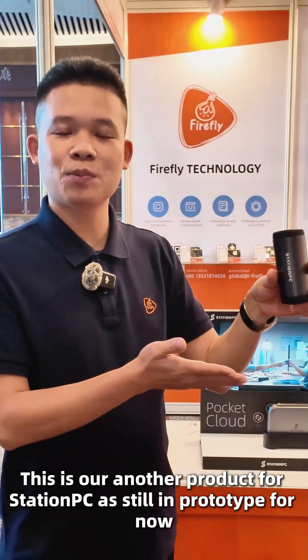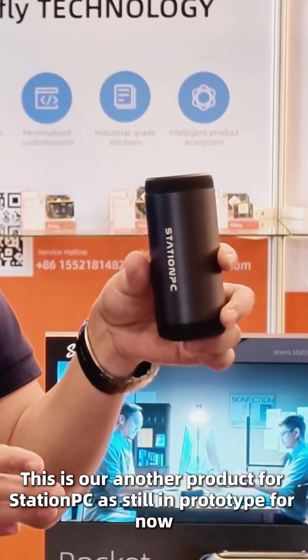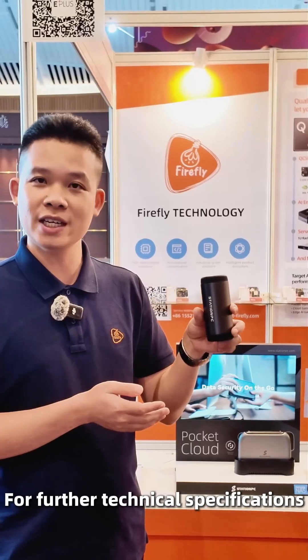This is another product for Station PC. It's still in prototype for now — for further technical specifications, we will release information in the near future. To be continued. Thank you.